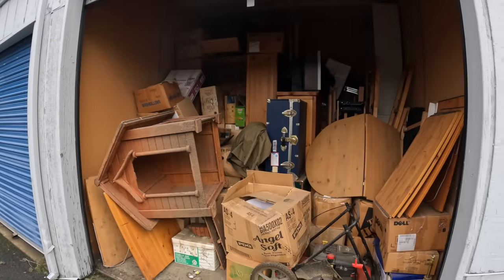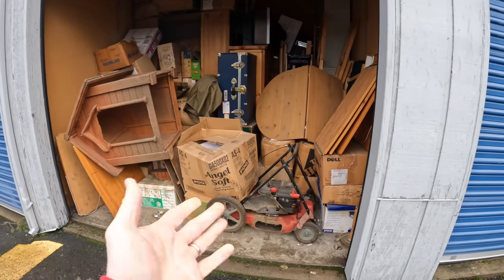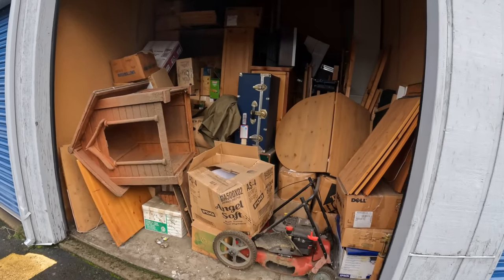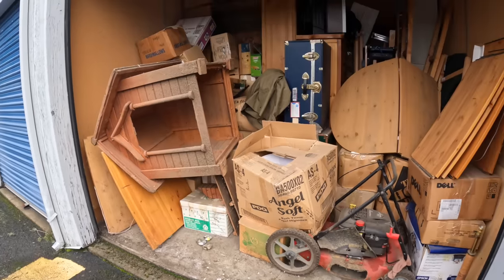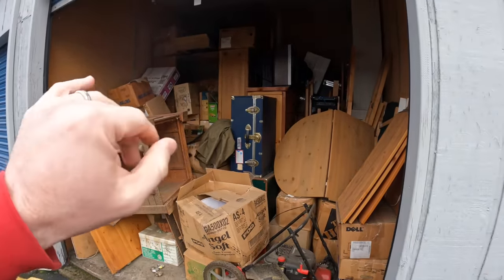I need to get a few of these things out of the way real quick, and then we'll go ahead and get going. Oh my gosh, there's even a ton of boxes down there too. Let me get a few of these big things out of the way and then we'll get going guys - let's get this bad boy opened.